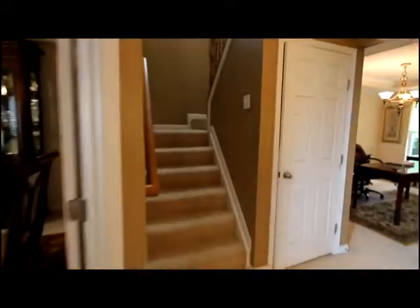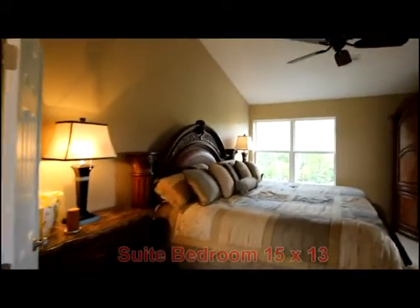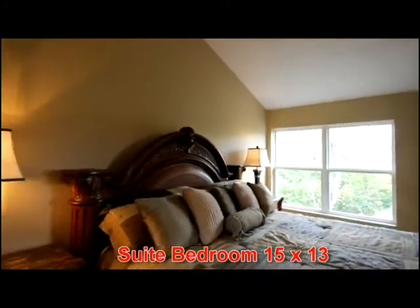Upstairs you'll love this open and airy layout. With a view of the foyer and natural light, French doors access this spacious owner suite. Notice the cathedral ceiling.